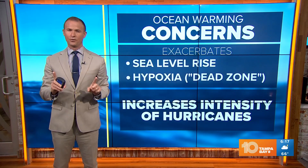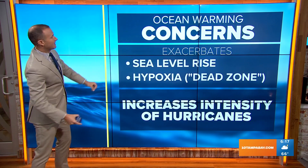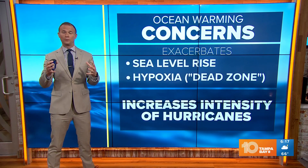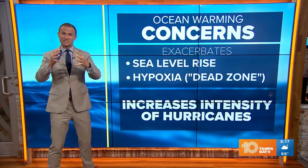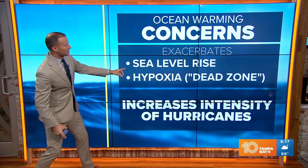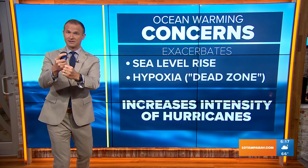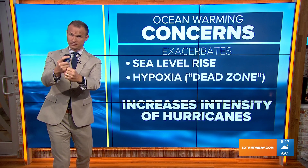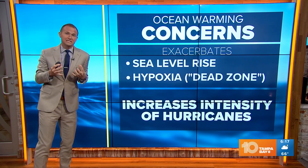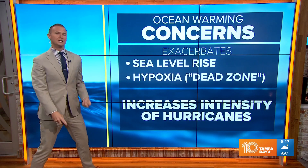Here's why that's really important and why we have to continue to study this — because we have to understand the impacts and the implications of that. Warming oceans mean a couple of things: sea level rise is going to be exacerbated, because more warmth causes expansion and that's going to cause the sea level to rise even more than you'd get from melting ice caps. It also increases and exacerbates hypoxia — basically it chokes the oxygen out of the ocean, and all of our marine life need oxygen.